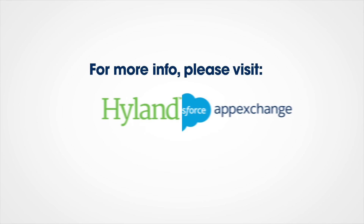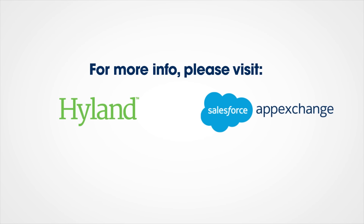Thanks for the great demo Don, and thanks for joining me today on AppExchange Mavericks. You can always check us out at highland.com and also find us on the AppExchange.